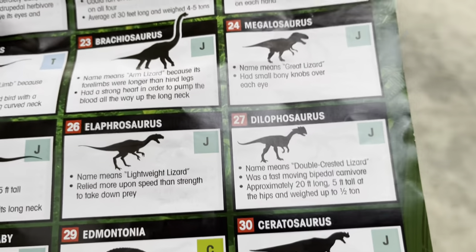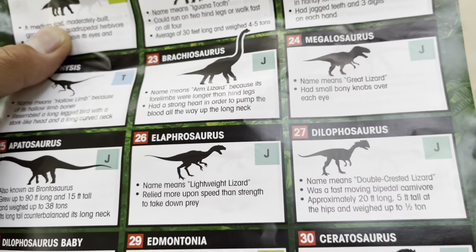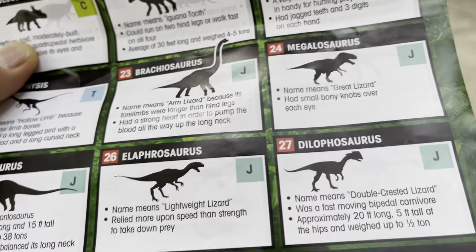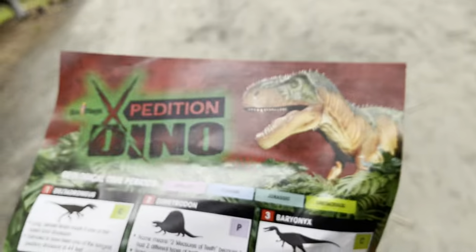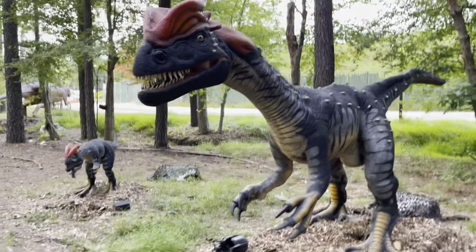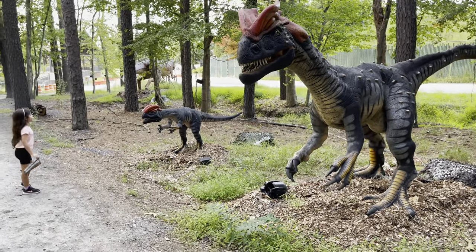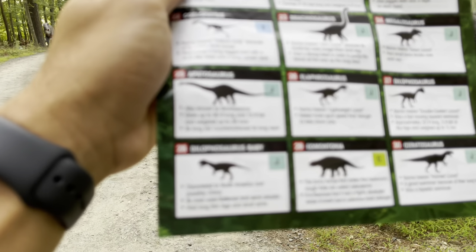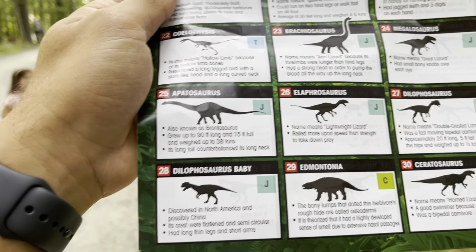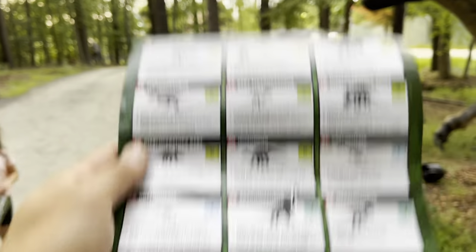These are the Dilophosaurus, meaning 'double-crested lizard.' It was a fast-moving bipedal carnivore, 20 feet long, 5 feet tall at the hips, and weighed half a ton — from the Jurassic period. Next to it is the baby Dilophosaurus, discovered in North America and possibly China. Its crest was flattened and semi-circular, and it had thin legs and shoulders.